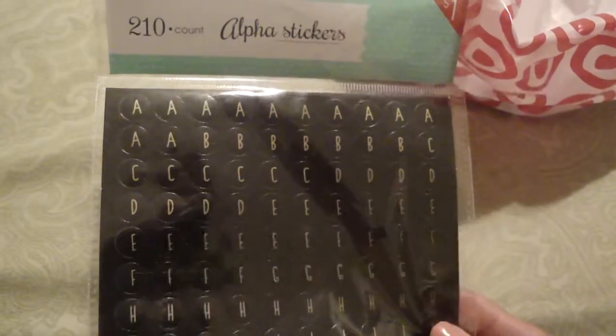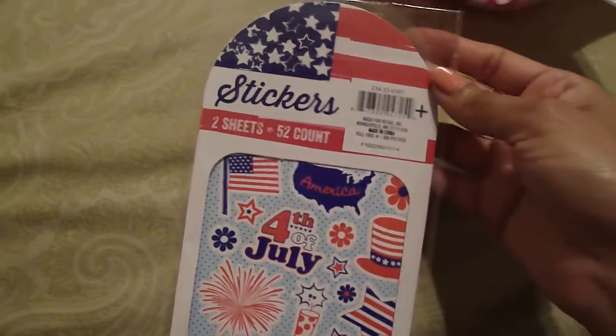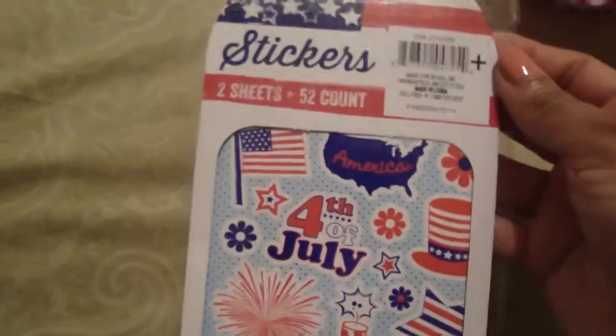On my way out I did another run through the dollar spot to see if I missed any stationary. I found one pack of alpha stickers — I thought they were cool because they have a black background with gold lettering. I wish I'd found two packs because sometimes letters are limited and it's good to have two, but what can you do. I also found these cute little 4th of July stickers, which are going to be awesome for decorating the month of July.